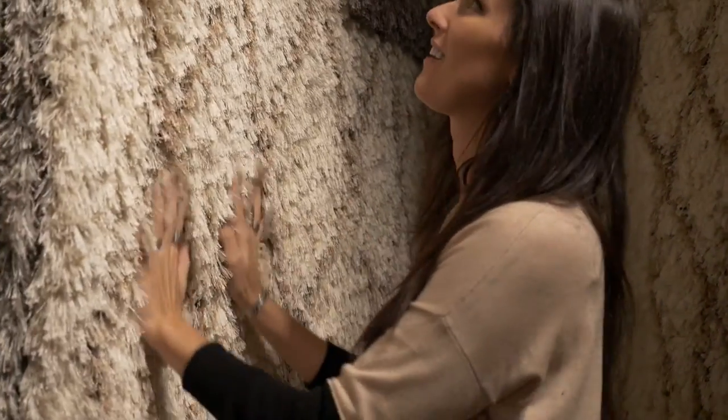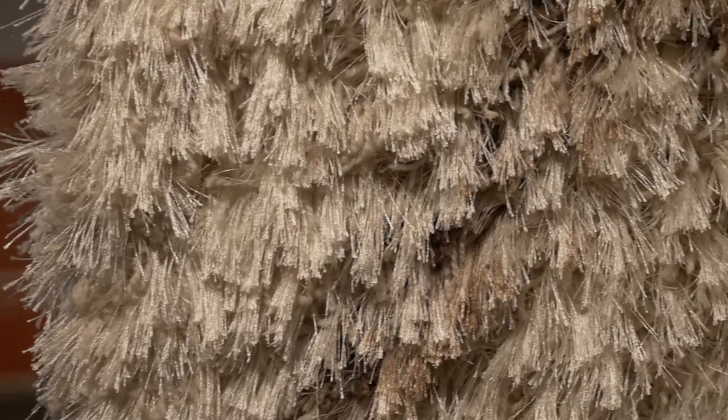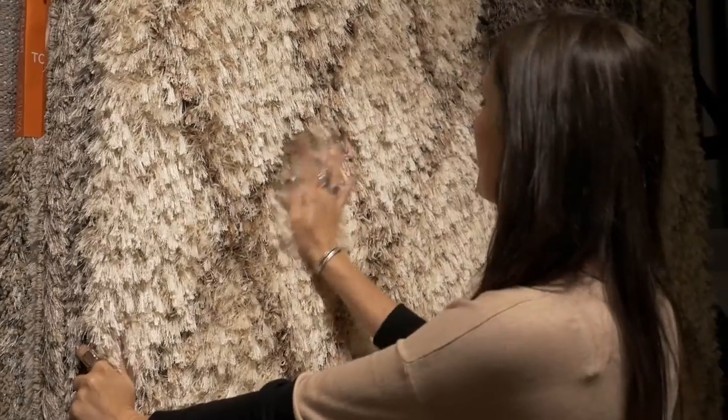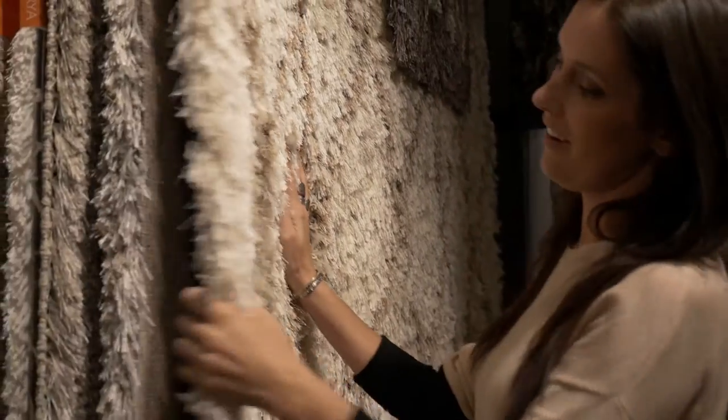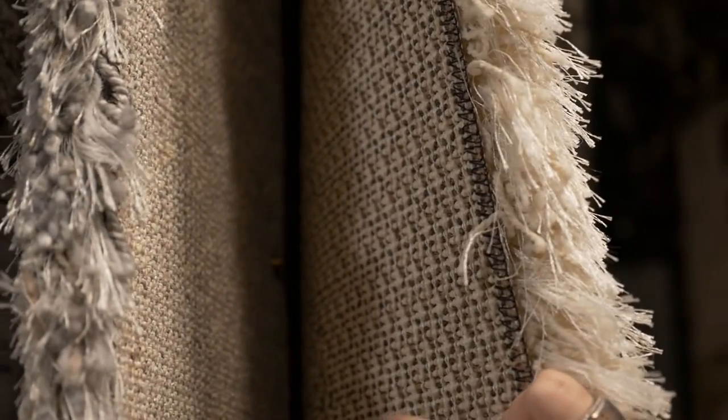Shag has a pile that's so long it doesn't stand up straight, creating that shaggy look. These were made popular in the 1970s, and there are lots of current and contemporary options for a floor that you just want to sink into, with an inviting feel at just about any price tag.